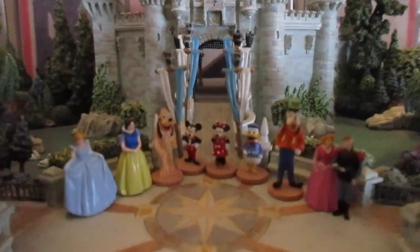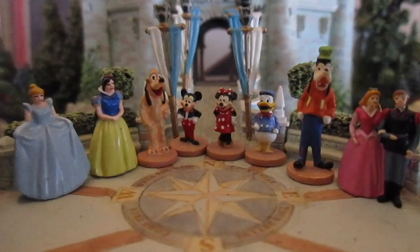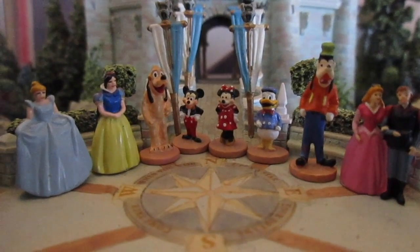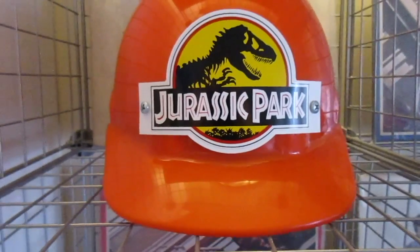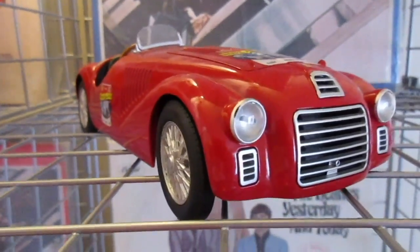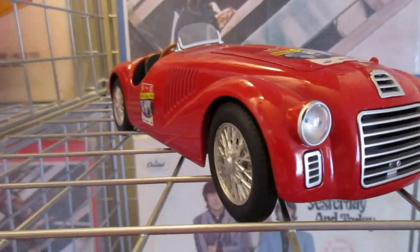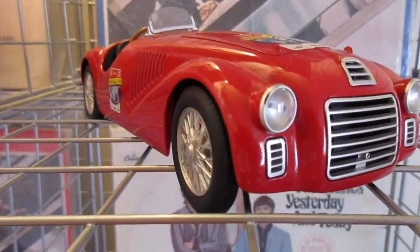These are definitely some of my favorite things. And of course the castle — the symbol of any Disney park has always been the castle. I've got all the characters too, including the princesses and the prince. Then there's my Jurassic Park movie prop helmet. I love old cars — this is my model of a 1940s Ferrari.